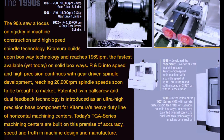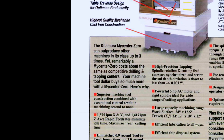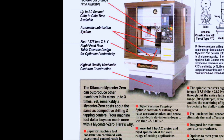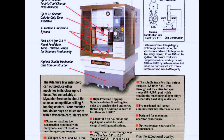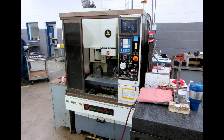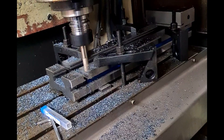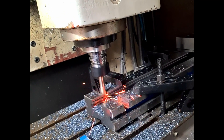Rewind to 1992 — a pivotal year when Kitamura introduced the world to the MyCenter Zero. This machine wasn't just another CNC machining center; it was a revolution in precision manufacturing. Crafted with meticulous attention to detail, the MyCenter Zero was designed to offer unparalleled accuracy and reliability, setting a new standard in the industry.